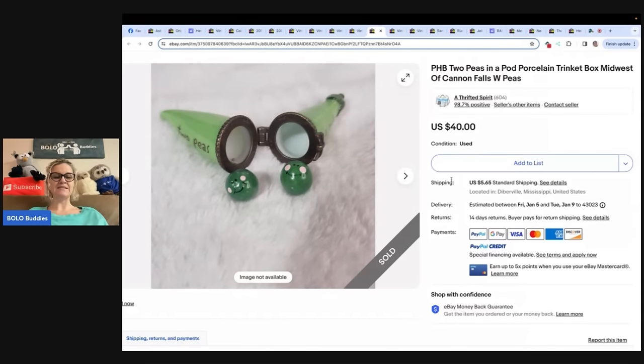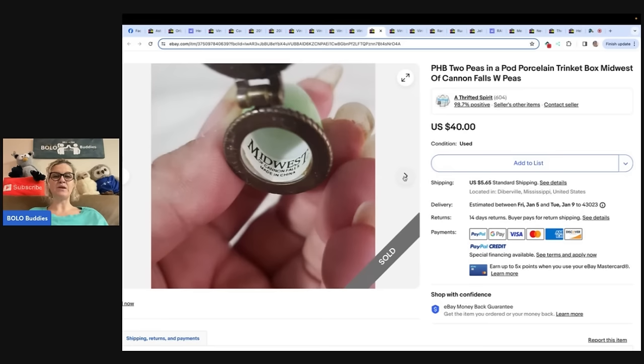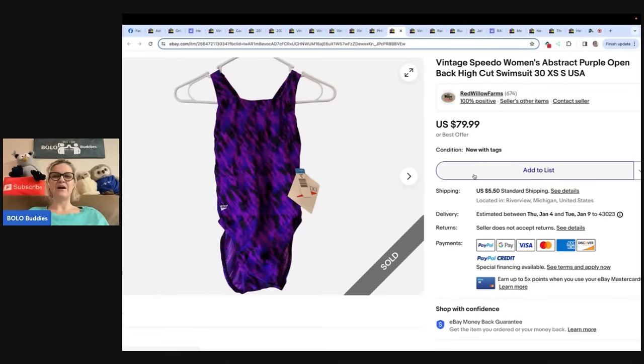How cute is this? This is also a barn sale find. She found it for $1 and it sold full price plus shipping in five days. What is this little thing? It is a PHB Two Peas in a Pod porcelain trinket box, Midwest of Cannon Falls. How cute is that? $40. Would you have thought this was a $40 little item?